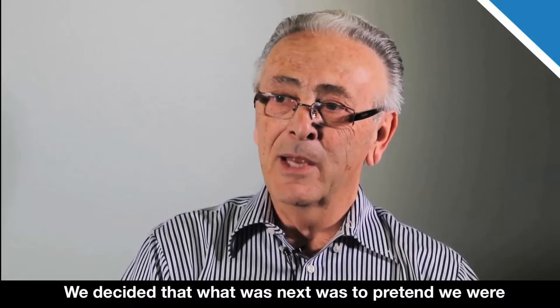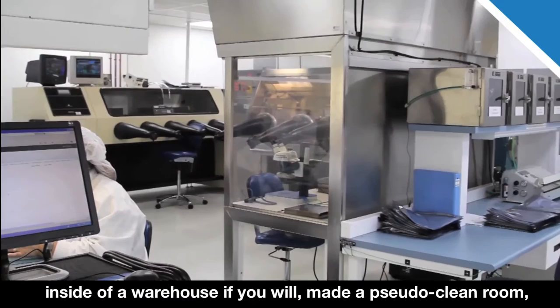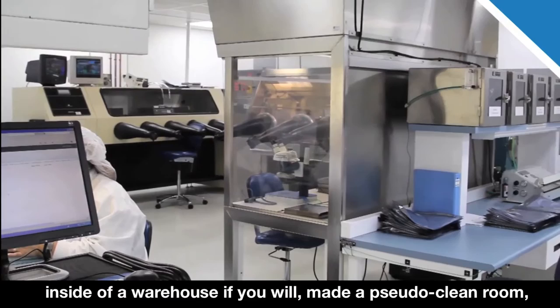We decided what was next was to pretend we were in the Marines again — mobilize down the street. Within two weeks we had rebuilt the facility inside a warehouse, made a pseudo clean room, and we were actually building product.